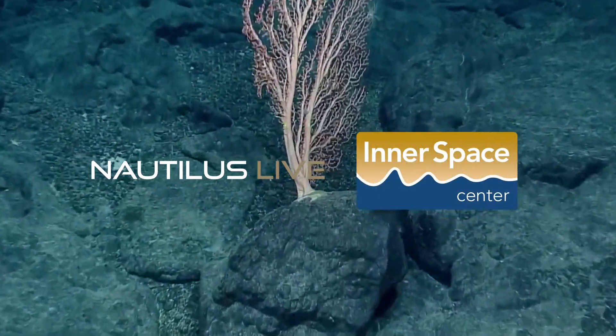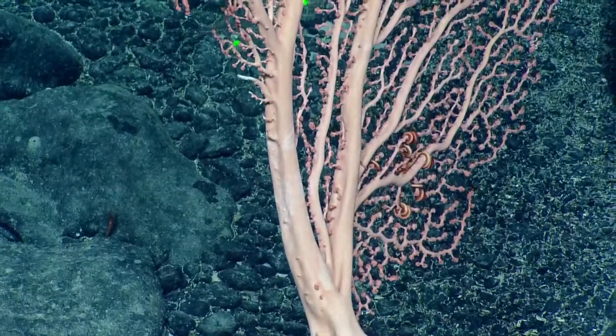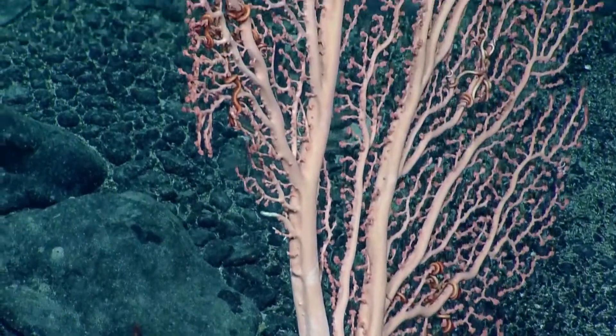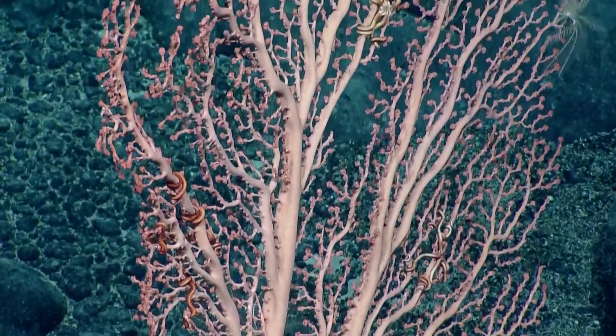This coral? Giant bubblegum coral, huh? Paragorgia. This looks like Paragorgia. Big one. Nailed it.